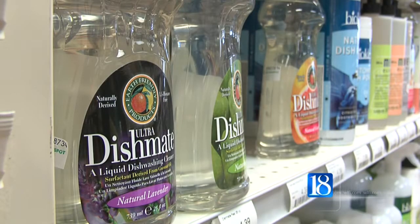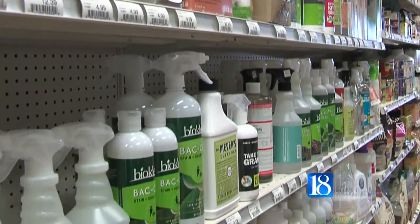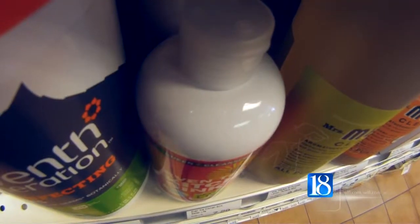Parsons says it all comes back to the choices you make in the cleaning aisle at the store. It's better for everybody if you're just a better consumer, and it helps the environment if you can just be smart with what you buy. Smart decisions like this can really impact the future of what our kids have — the future of everything, really.